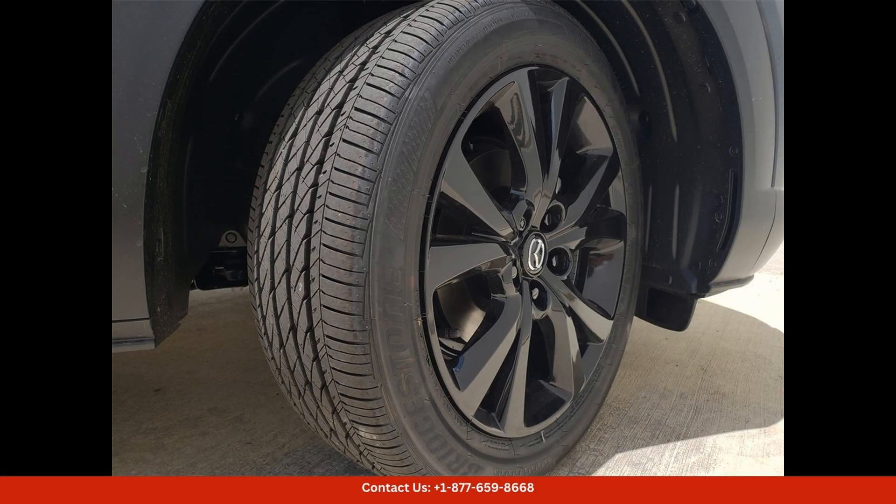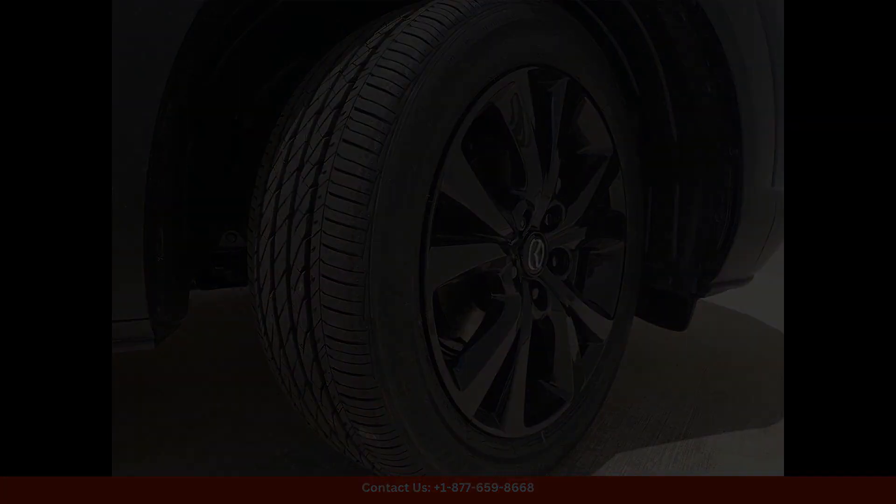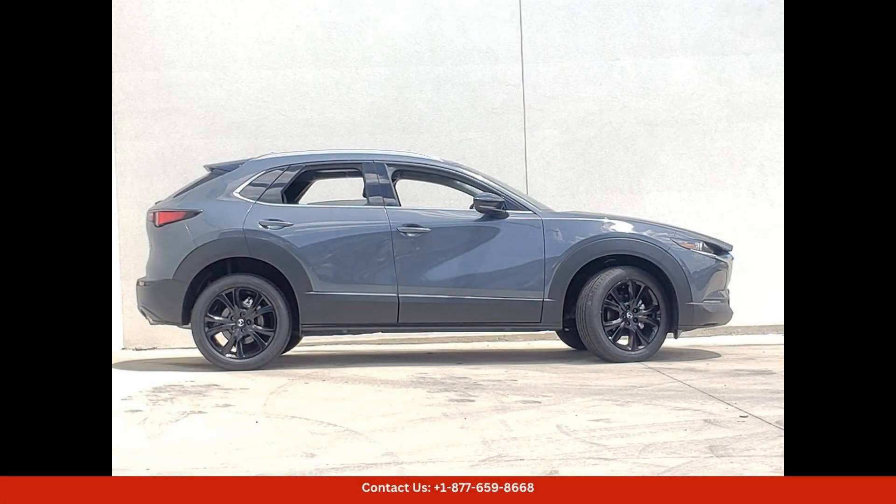The Polymetal Gray Metallic paint color is a unique and striking option that complements the sleek lines and sporty design of the CX-30. The Carbon Edition package adds a touch of luxury and exclusivity, with black accents and trim details giving it a more aggressive and dynamic look.